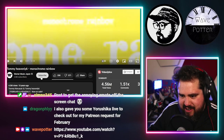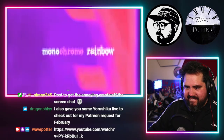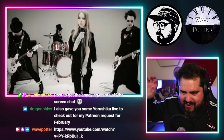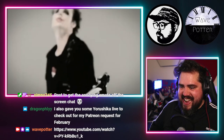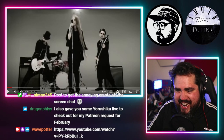Tommyheavenly6 — 'Monochrome Rainbow'. Oh, got some vibes! Oh my gosh, is this early 2000s? They look like MCR kind of.